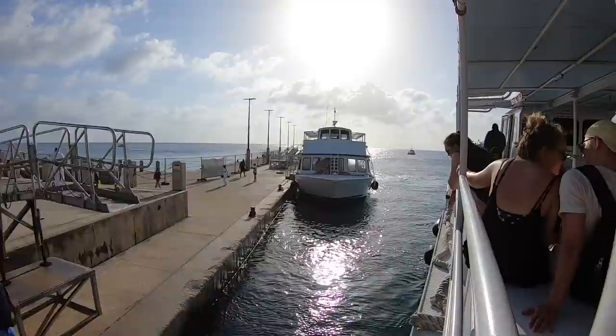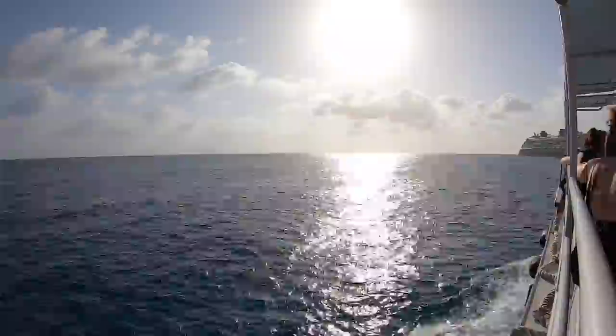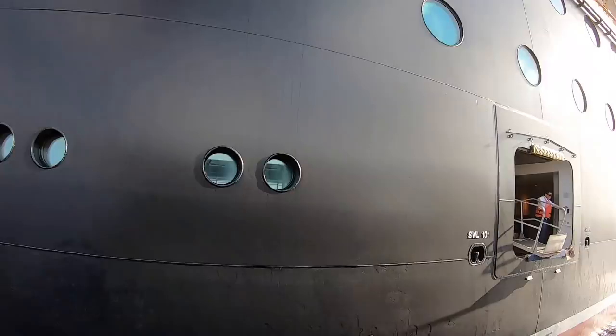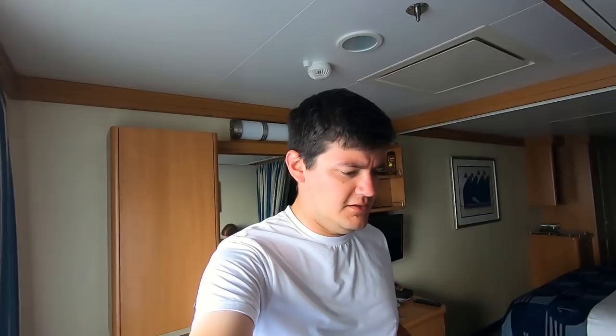We're going on the Karib Temptress to take us back to the Fantasy. We're back on the ship. I am now sunburnt. We're about to change, shower up, shower the day off, and then probably walk around the ship. We have nothing planned tonight - it is completely open.